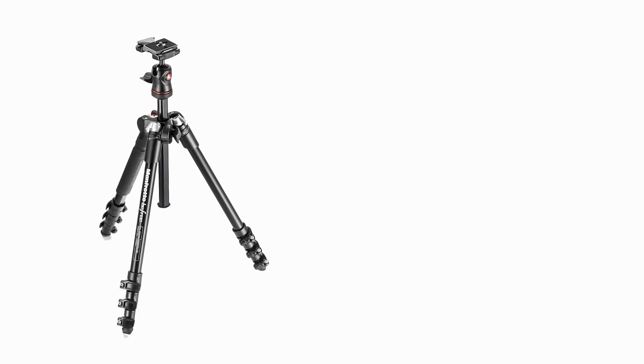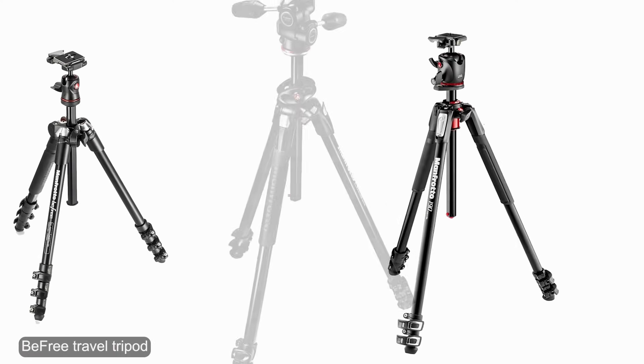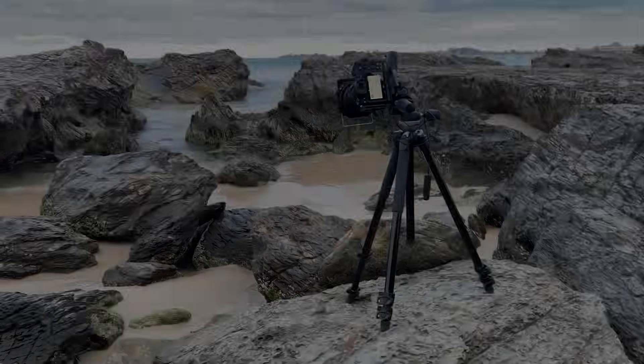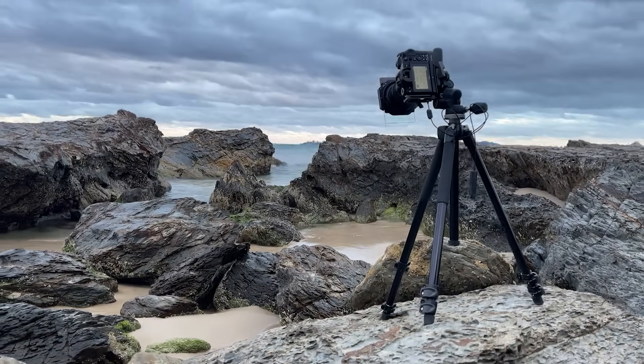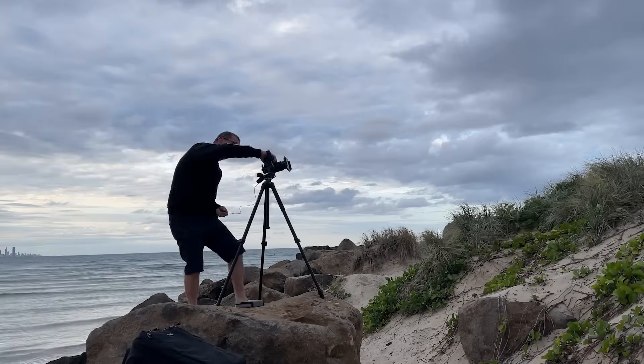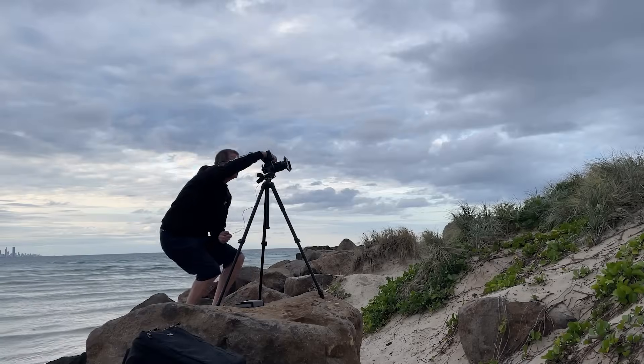In this video I've mentioned Manfrotto a lot. This is because they make great tripods — I've been using them for a long time and never had any issues, so I feel comfortable recommending them. I am not sponsored by Manfrotto, and all the tripods I use I've paid full retail price for.